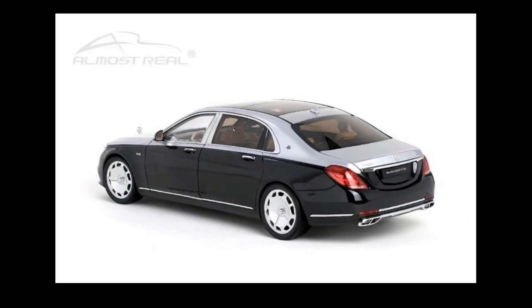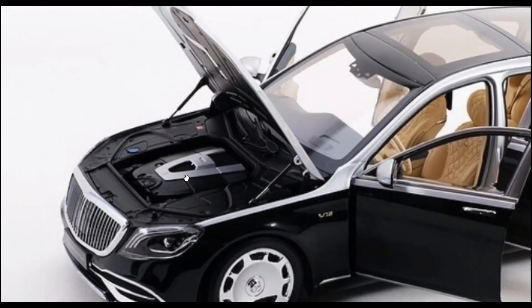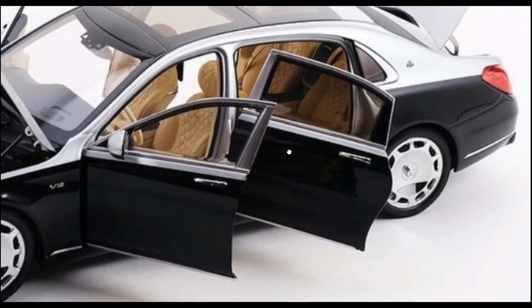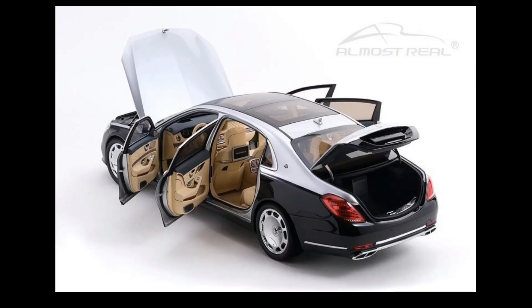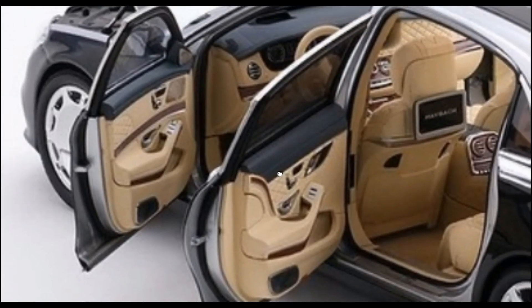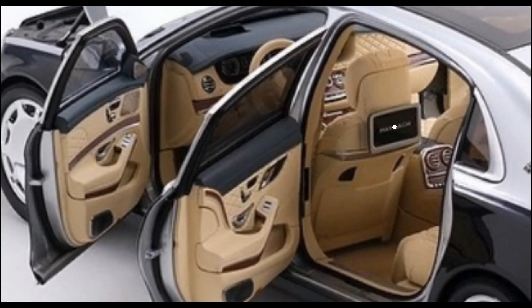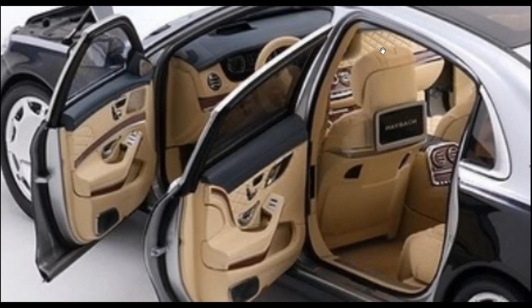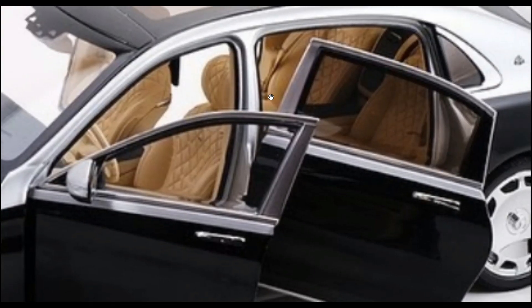It has opening features — opening hood, opening trunk, opening doors. The engine is very well detailed. It has chrome parts like the door handles and the emblem. The interior is just absolutely beautiful — the door panels are really well detailed, the dashboard is a stunner, and I love the colors of the interior and the stitching on the dashboard. The seats also have beautiful detailing.